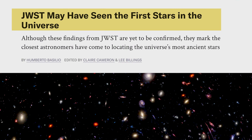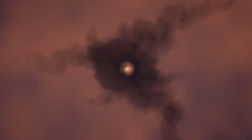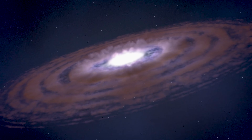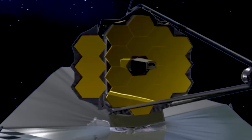JWST finding the first stars in the universe? Let's talk about it. Imagine looking back in time, all the way to when the universe was brand new. Astronomers have long wondered where did the very first stars come from? And thanks to the James Webb Space Telescope, we may finally be seeing them.